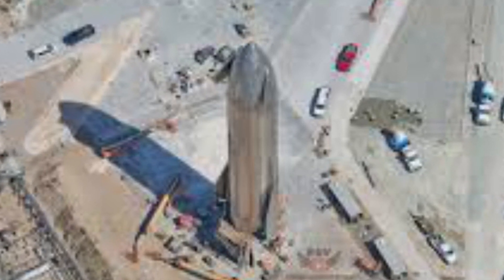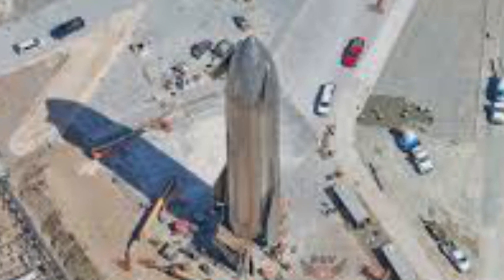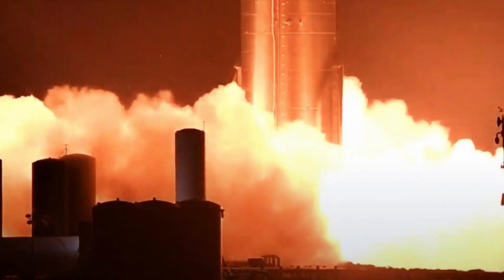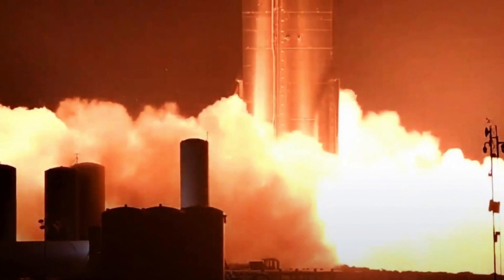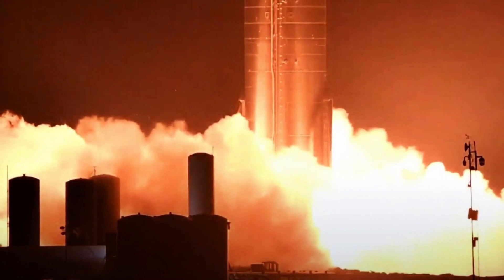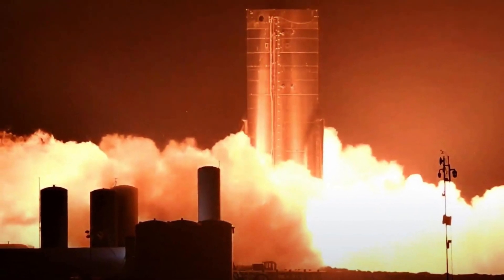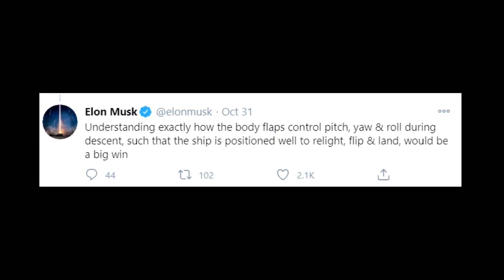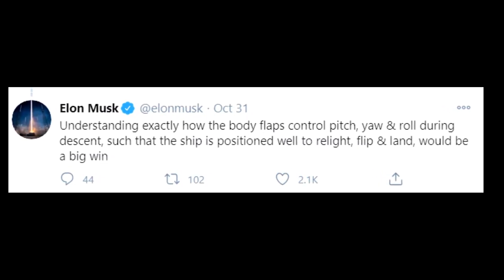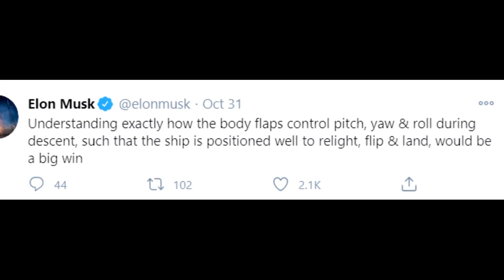The big win of the flight will involve using the header tank system's ability to supply the Raptors. Based on the static fire test plan, it is likely the single and then dual-engine tests aim to provide ground testing for what is expected to be a single Raptor ignition during the flip, followed by a two-engine landing burn. Any subsequent wobbly landing would be something that could be refined via the data gathered during SN8's attempt. Understanding exactly how the body flaps control pitch, yaw, and roll during descent, such that the ship is positioned well to relight, flip and land, would be a big win, added Elon in subsequent Twitter replies.